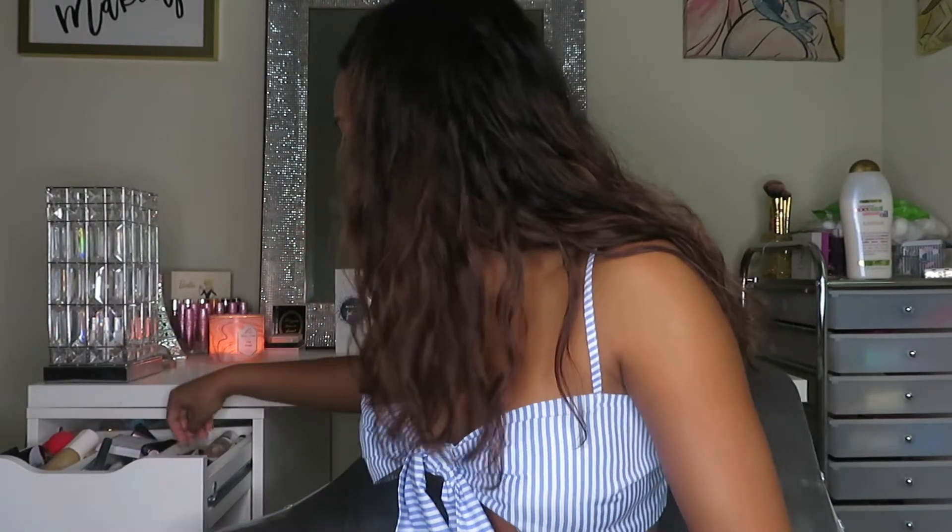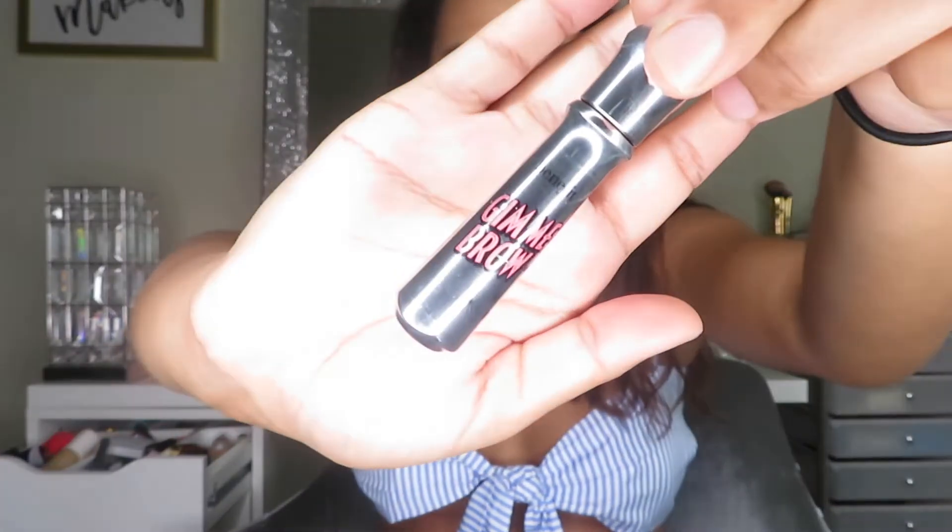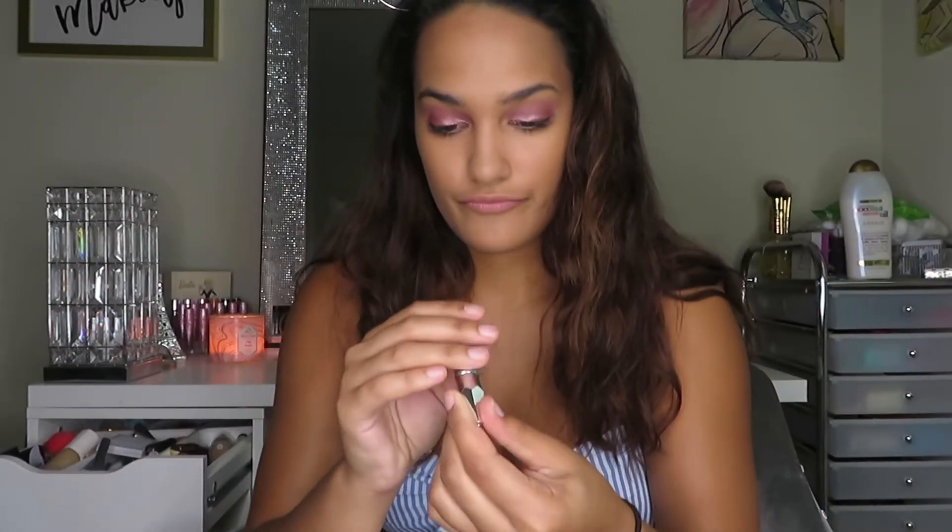I'm going to do my eyebrows — they're looking atrocious. I'm using the Gimme Brow by Benefit in the darkest shade. Okay, those look better!